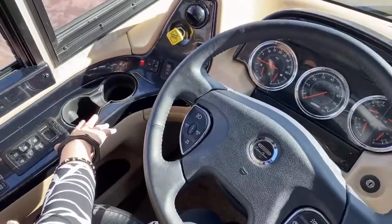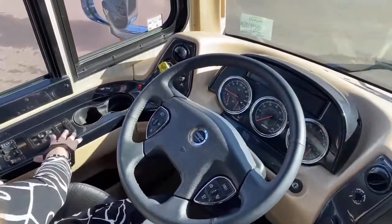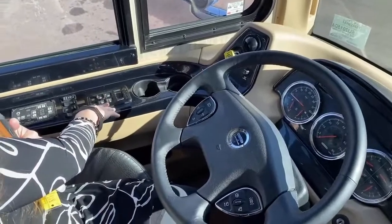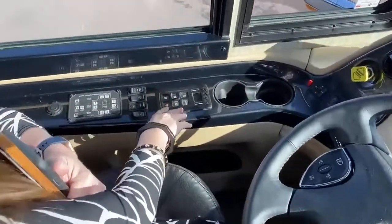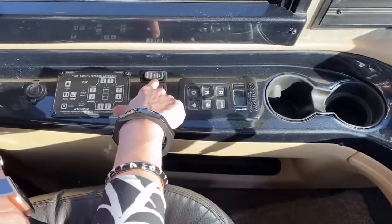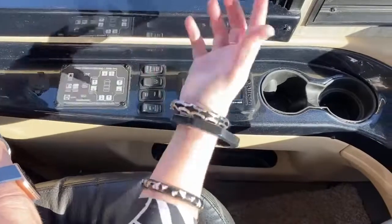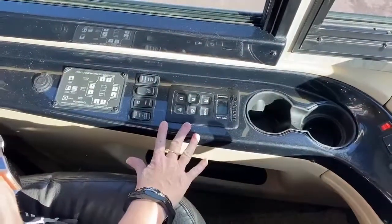Big cup holders — really nice feature. And then here you have your Allison transmission — this is a six-speed Allison transmission. This is a 450-horsepower coach with 1,250 foot-pounds of torque, so great for towing. You have a tag axle, which is awesome — if you want less bounce on your drive and a better turning radius, that's what you're going to get in this Dutch Star. You've got your hydraulic leveling system.